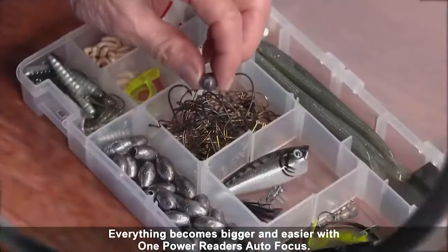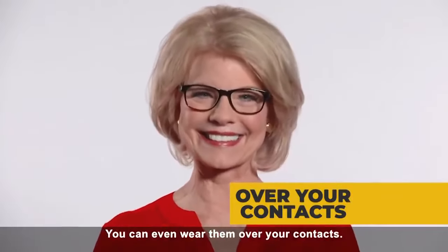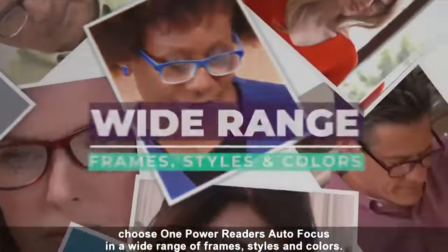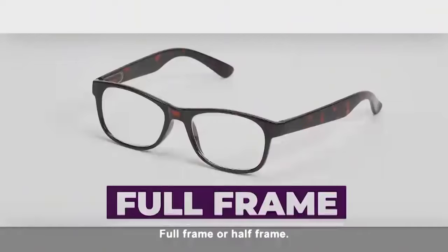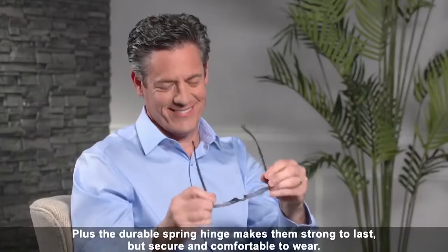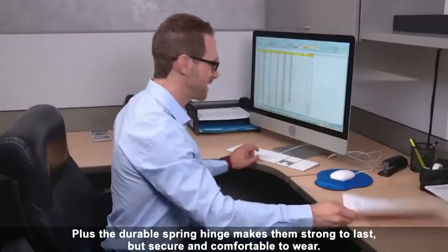Everything becomes bigger and easier with One Power Reader's Autofocus. You can even wear them over your contacts. And unlike other readers that make you look old, choose One Power Reader's Autofocus in a wide range of frames, styles, and colors. Full frame or half frame. Classic or fashionable chic. Plus, the durable spring hinge makes them strong to last, but secure and comfortable to wear.